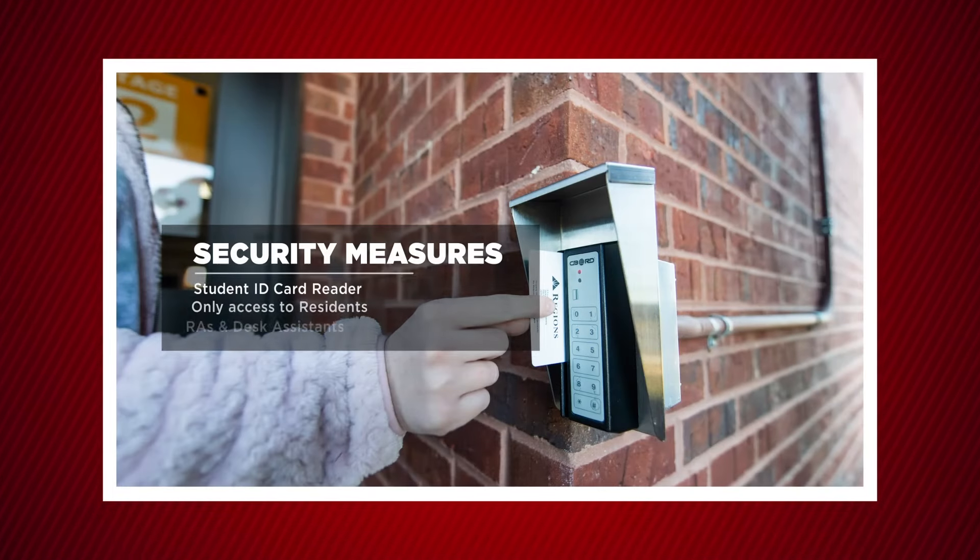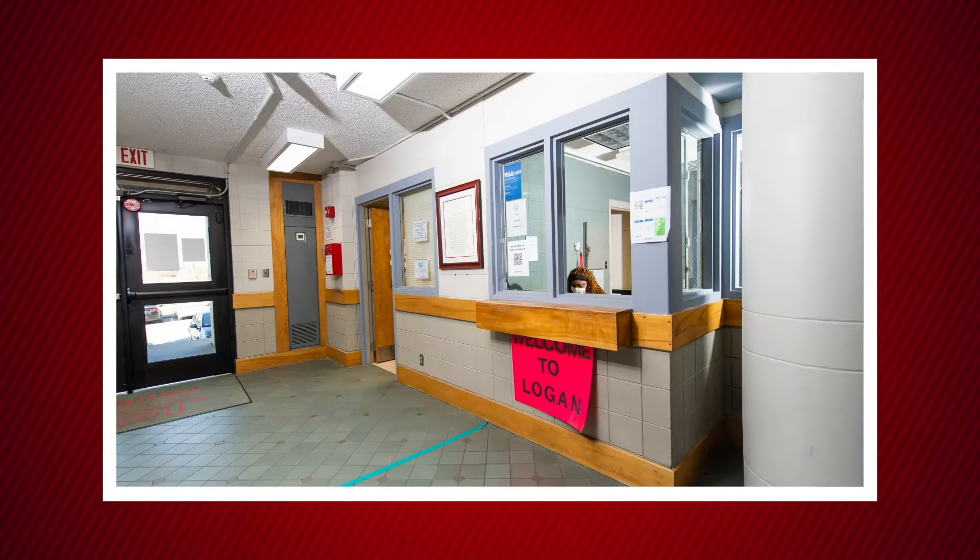For security purposes, there is a card reader on the outside of the hall where students will swipe their JSU IDs, and only students who live in the building will have access to that specific building. RAs and desk assistants sit at the desk when you enter the building and are available to assist residents if they need anything.